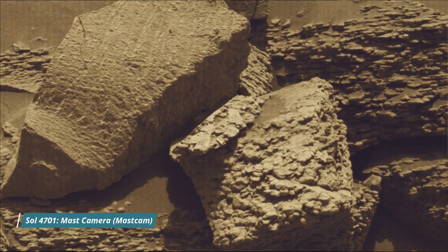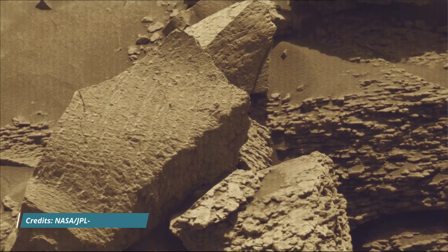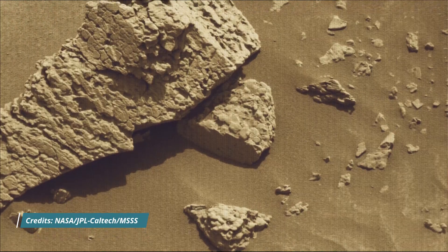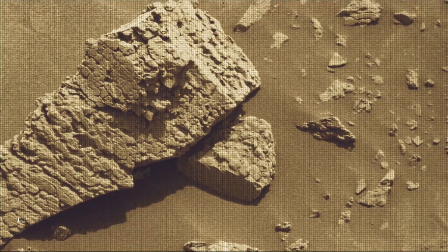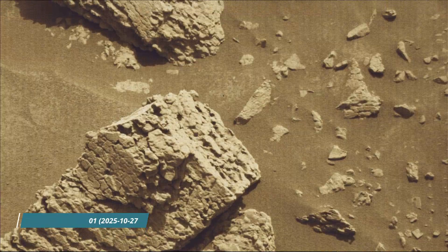Hello friends. Curiosity's cameras include the MastCam, the Hazard Avoidance Camera (HazCam), and the Navigation Camera (NavCam). These images were taken by MastCam, HazCam, and NavCam on board NASA's Mars rover Curiosity.